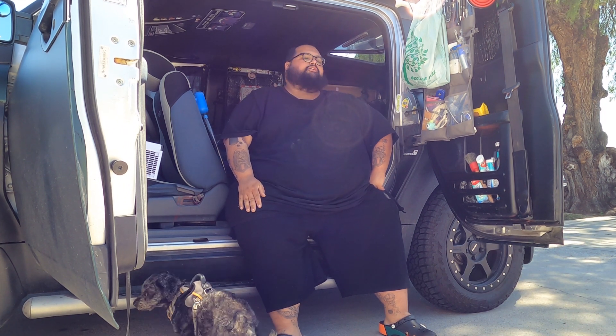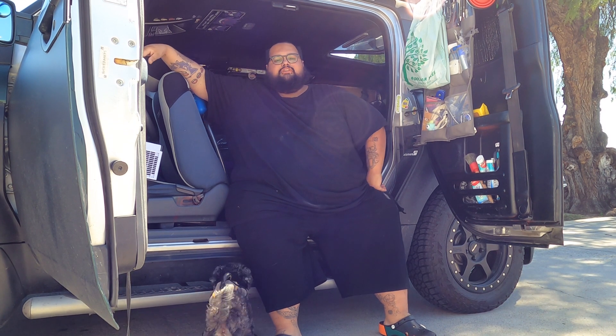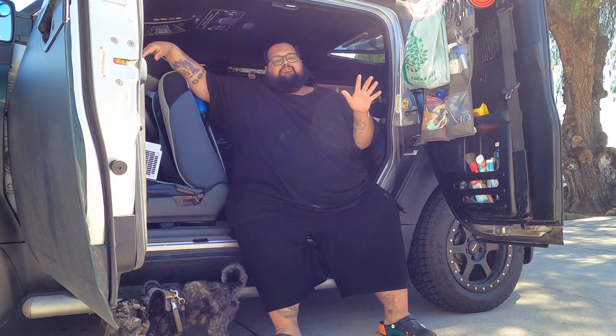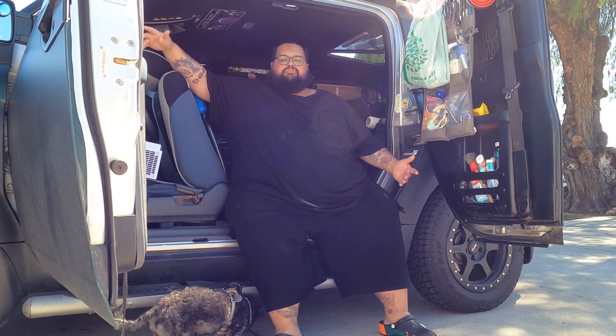What's up guys? It's a pretty nice sunny day out, so I thought I would talk to you guys about my top five most needed things for van life. Let's just jump straight into it.